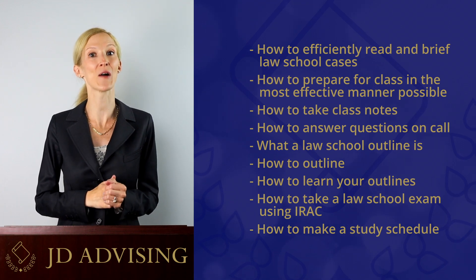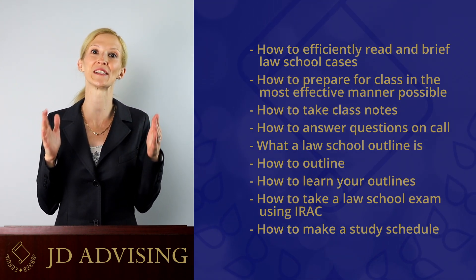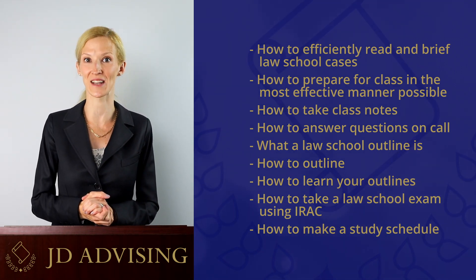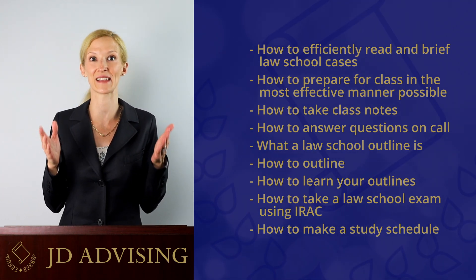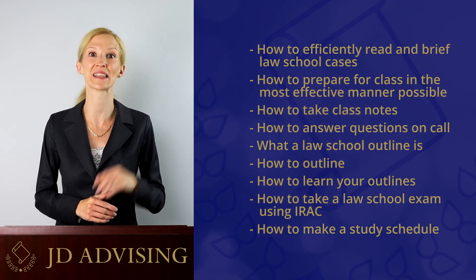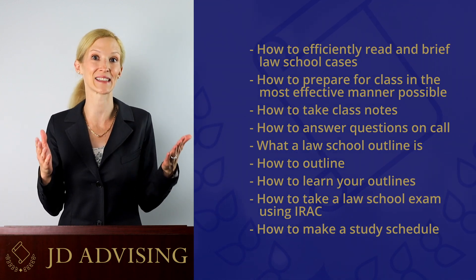We also teach you how to take a law school exam using the IRAC method, and we give you the opportunity to practice this with some exam problems. And finally, we teach you how to make a study schedule to excel your first year of law school, and again, we give you the opportunity to actually make your own study schedule. By the time you get to law school, not only will you be aware of the skills you need, but you will also have had the opportunity to already practice them.